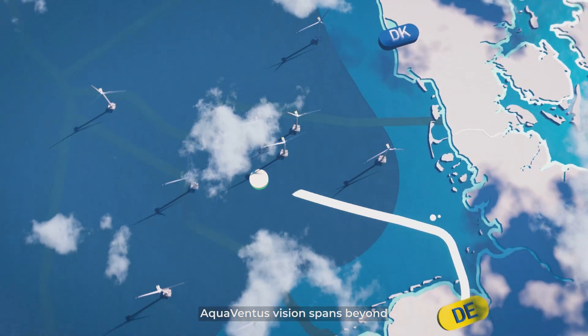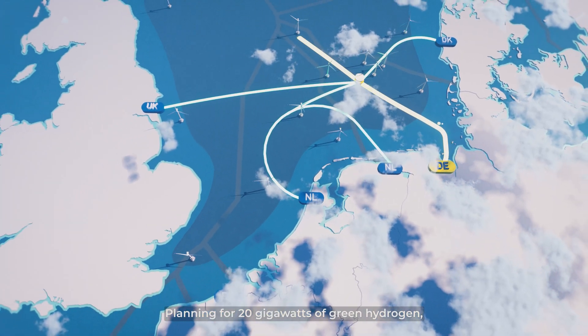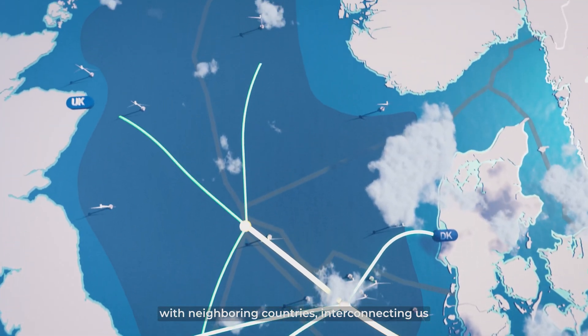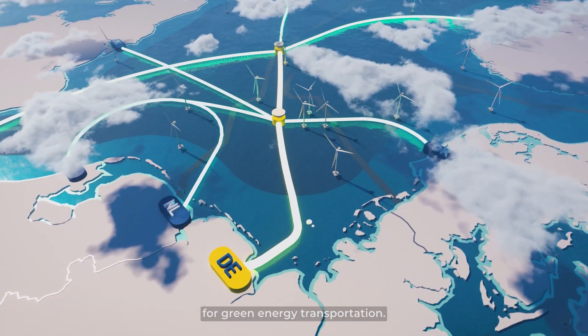Aquaventus' vision spans beyond Germany, to Europe at large. Planning for 20 gigawatts of green hydrogen, our pipeline will link our offshore infrastructure with neighboring countries, interconnecting us and forging a combined network for green energy transportation.